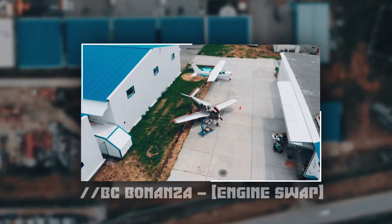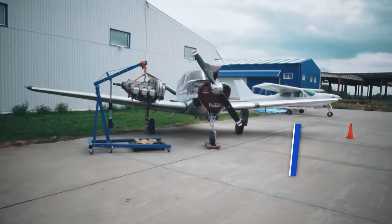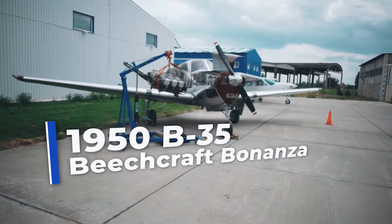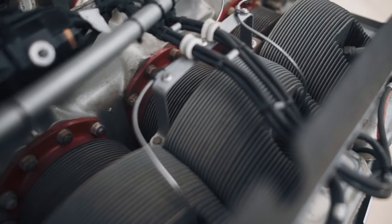Hello, it's Gun Aircraft Industry here. In this video, we will talk about the installation of a more powerful and modern motor on the 1950 B-35 Beechcraft Bonanza. We will show and tell you how our company redesigned the engine compartment.